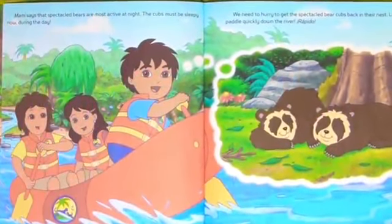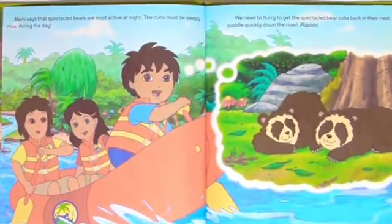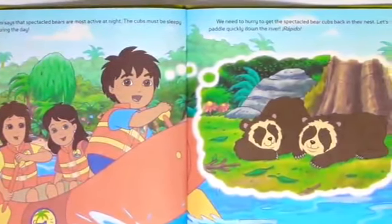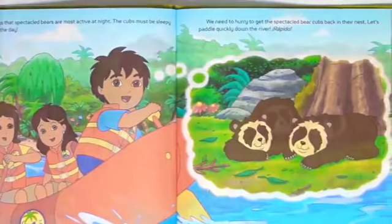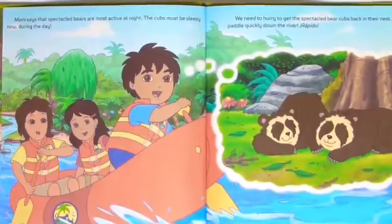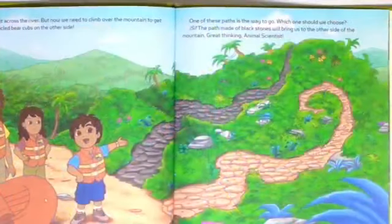Mommy says that the speckled bears are most active at night. The cubs must be sleepy now during the day. We need to hurry to get the speckled bear cubs back to their nest. Let's paddle quickly down the river. Rapido! We made it across the river.